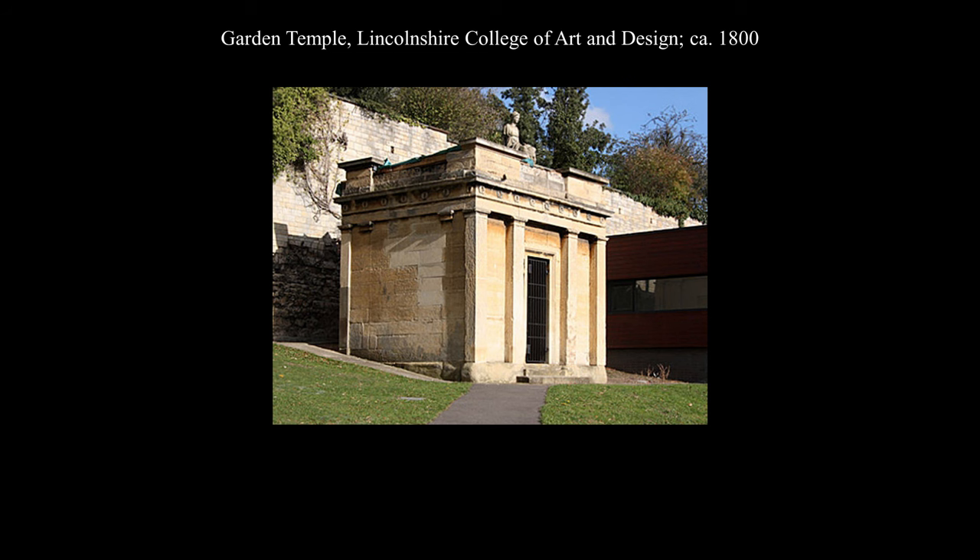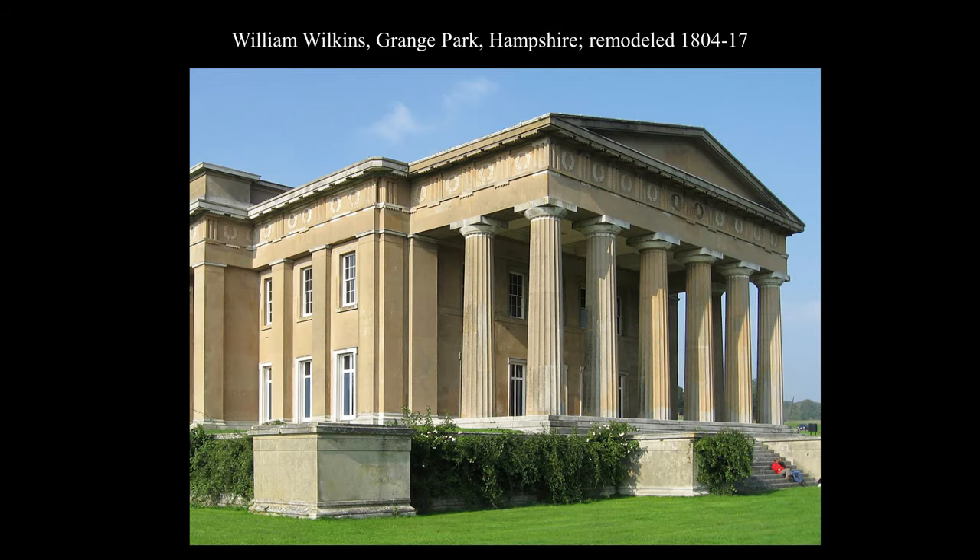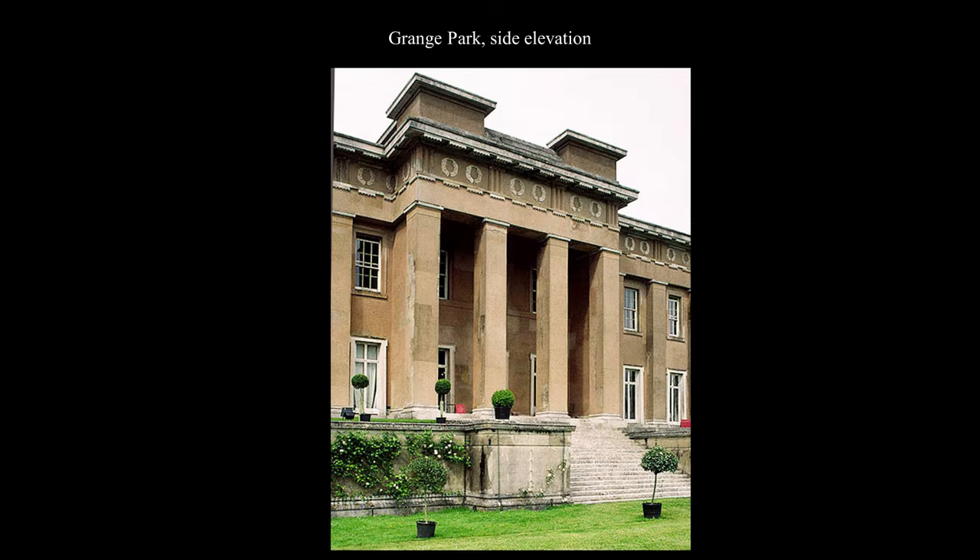An early version of the monument is the circa 1800 Garden Temple on the grounds of Lincolnshire College of Art and Design in England. As we shall see, most of the adaptations eschewed the Thrasilus Monument's central pier in favor of a central bay or opening framed by piers. Architect William Wilkins also added gigantic versions of the Thrasilus Monument to the side elevations of Grange Park, but favored two freestanding piers rather than a central one.